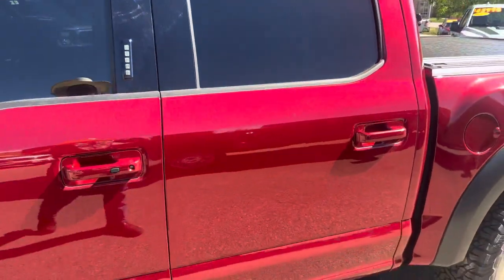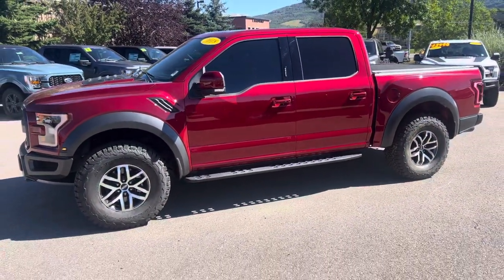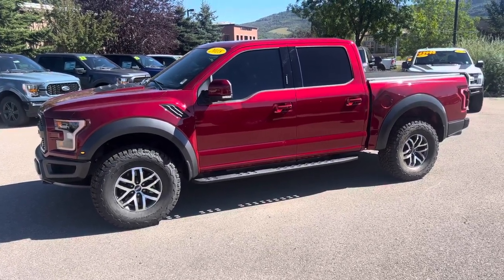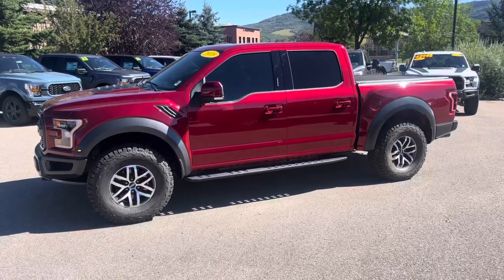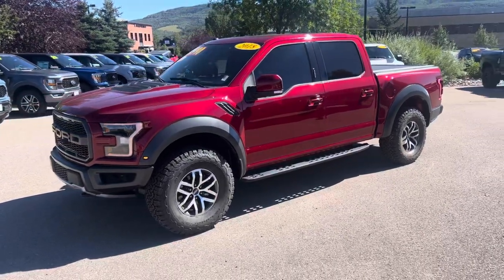It's Robert at Steamboat Motors. This one's poised for immediate delivery — it's not going to last long. Go ahead and call me today at 970-879-8880. If you want to do your business in Spanish, call me today at 970-879-8880. Thanks for watching. Give me a call today. It's Robert at Steamboat Motors: 970-879-8880.